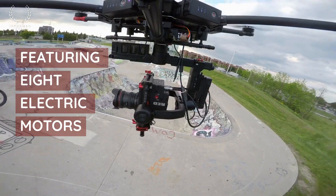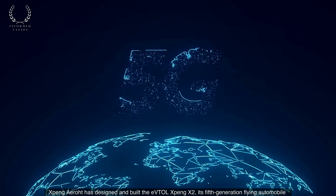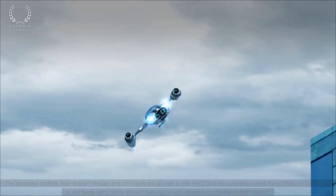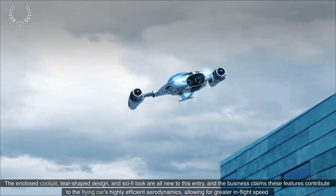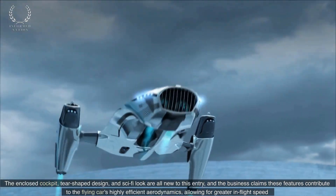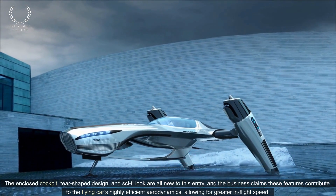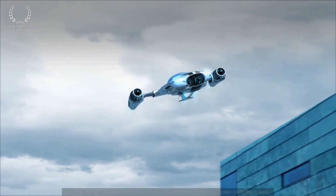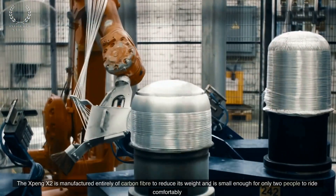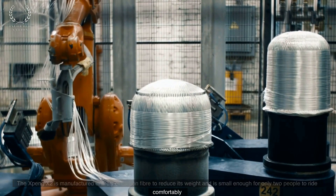Featuring eight electric motors, XPENG AeroHT has designed and built the eVTOL XPENG X2, its fifth-generation flying automobile. The enclosed cockpit, tear-shaped design, and sci-fi look are all new to this entry, and the company claims these features contribute to the flying car's highly efficient aerodynamics, allowing for greater in-flight speed. The XPENG X2 is manufactured entirely of carbon fiber to reduce its weight and is small enough for only two people to ride comfortably.